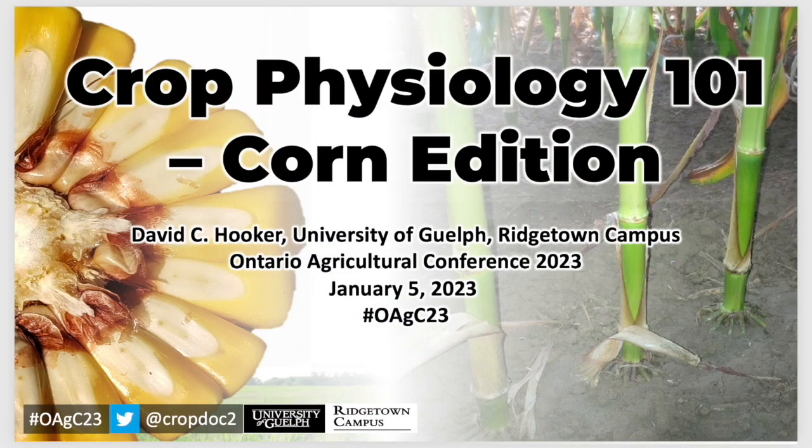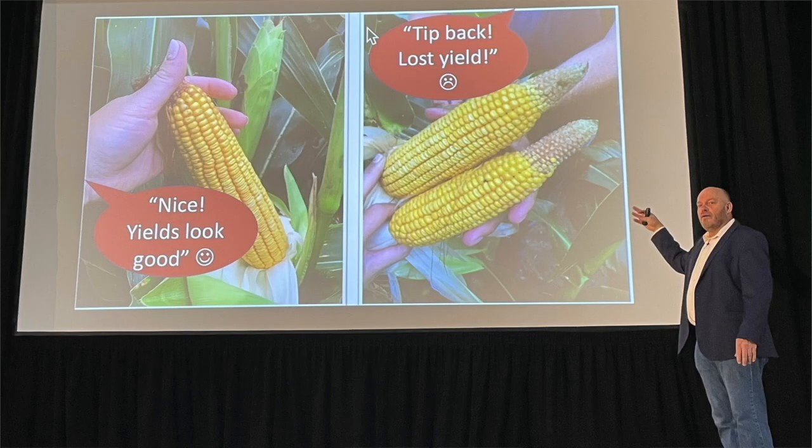Your presentation today was Corn Physiology 101, and you talked about how we can better manage corn if we understand the physiology of the crop. I want to dig into your presentation here a little bit. We're going to put up a slide that shows some tip-back. You always get a lot of questions every summer from growers saying, 'What's happening here? What can I do about it? Did I do anything wrong?' Tell us what happens when you see tip-back like this.